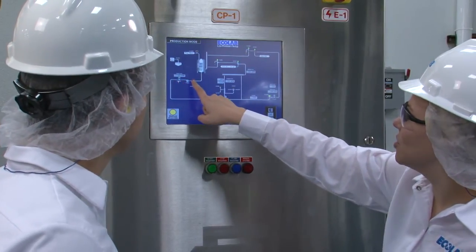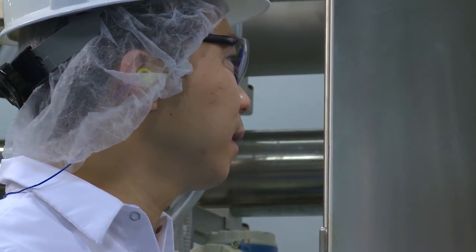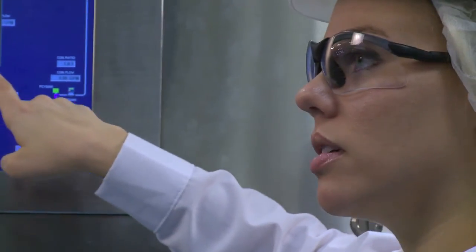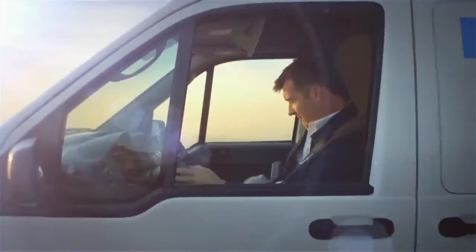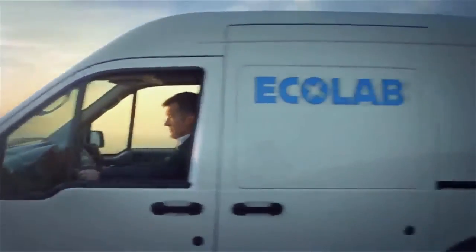To learn more about how Ecolab's membrane experts and Ultrasil Membrane Care 2.0 program can help optimize your membrane performance, contact your local Ecolab representative today.